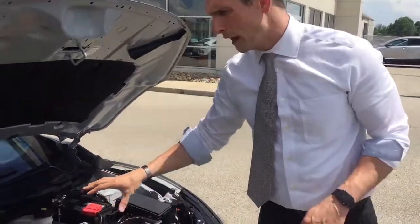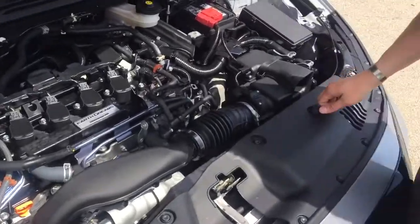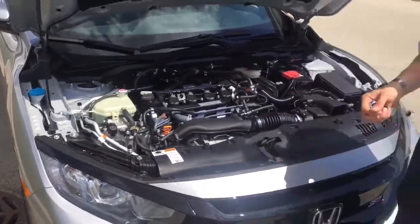Honda gives lots of really great space. You've got the Honda ACE body structure for the incredible safety that Honda provides.